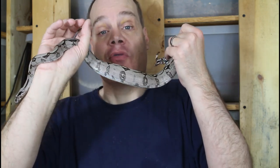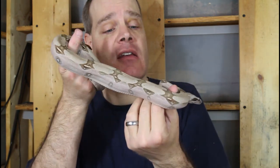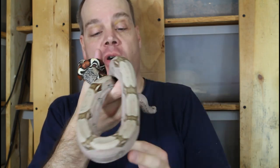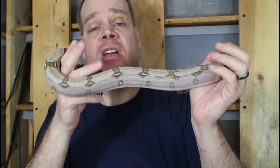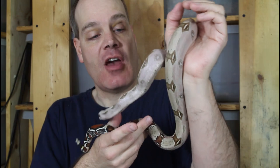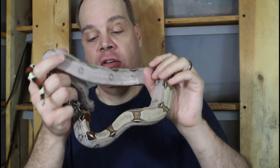Next we have a 2020-born animal — so this guy is a little over two and a half years old, pushing three years old — one of my holdbacks from 2020. I have a trio, two females and a male from this litter that I held back. Just like this guy — he's just so nice and light, beautifully colored.